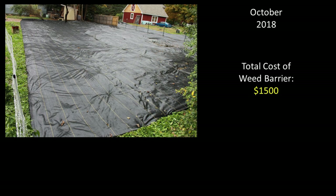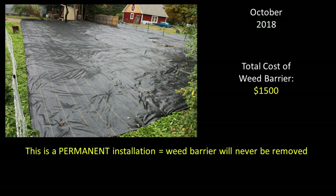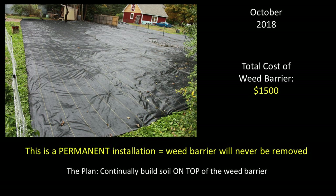The total cost of the weed barrier was $1,500. One very important aspect of this design is that it is intended to be a permanent installation — the intent is to never remove this weed barrier. Most recommendations for smothering knotweed suggest keeping the barrier in place for at least five years, which may be fine for a small, less established area. However, research from the UK suggests that well-established knotweed with large extensive rhizomes can respond to smothering by going dormant for as many as 10 years and reemerge once uncovered. The plan is to leave this weed barrier in place permanently and continually add material on top to build soil over time.